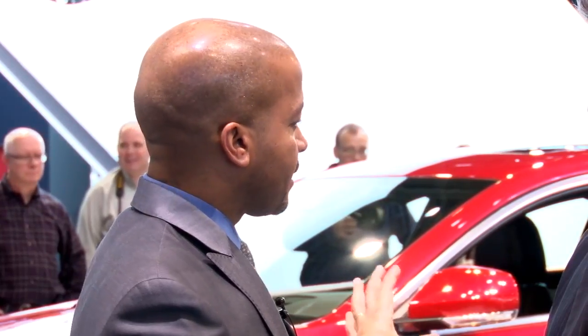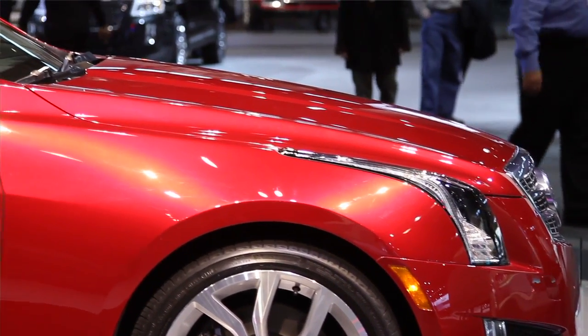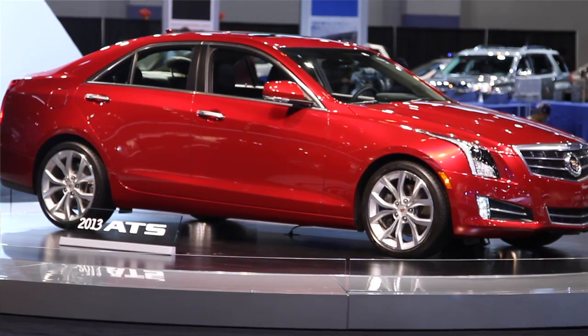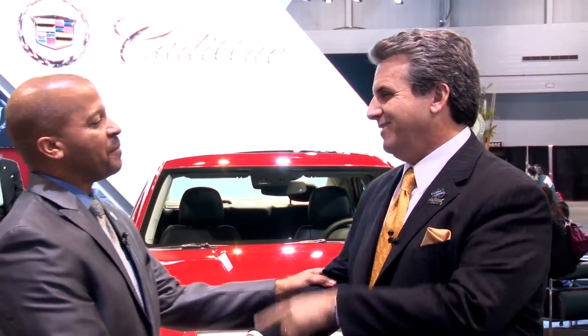That lightweight architecture also delivers terrific fuel efficiency — they expect each ATS model to get better than 30 miles per gallon on the highway. Power without compromise: luxury, performance, good looks, engine options, lightweight construction, and a brand-new architecture. I always wanted a car named after me. Now you know what Cadillac's up to — let's go see what's going on at GMC.